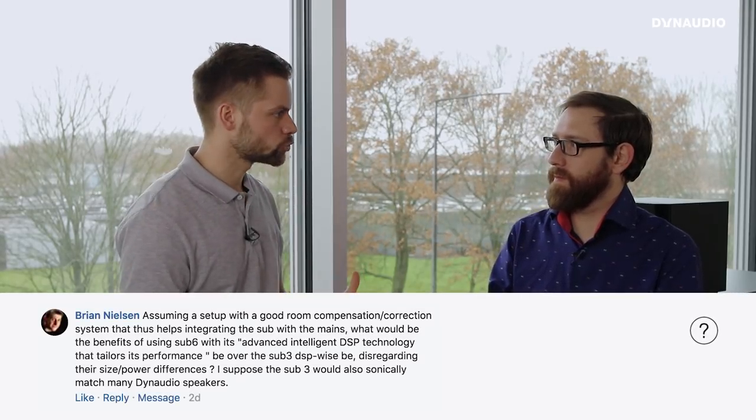Our next question is from Brian. If we assume you already have a really good room correction system at home, what would the benefit of considering a Sub 6 with its advanced DSP and presets be compared with a Sub 3? They're two kind of different products. The Sub 6 is a more advanced subwoofer — we developed the drive unit from the ground up specifically for maximum subwoofer performance. We've got a new cone, a new diaphragm, a new surround to allow it to move more, so there's a whole load of benefits for the Sub 6 over the Sub 3.